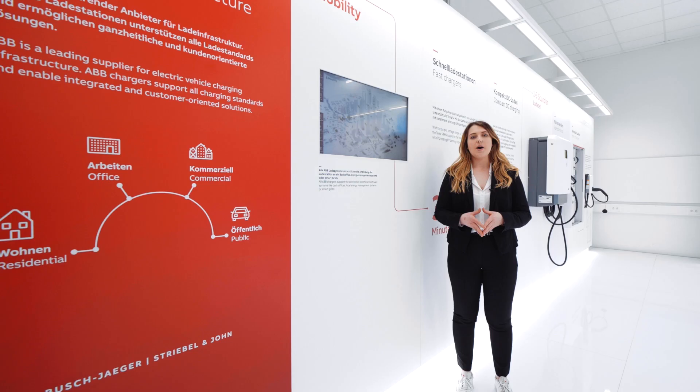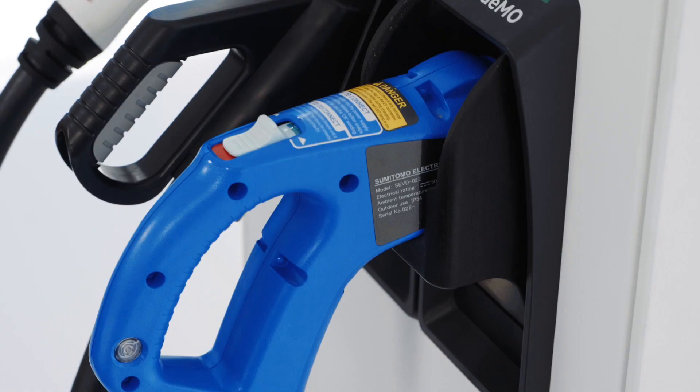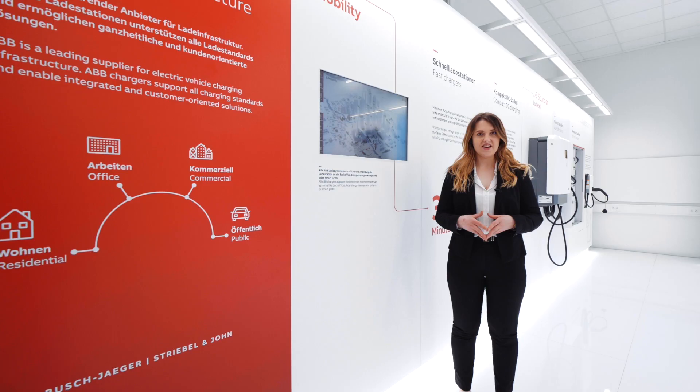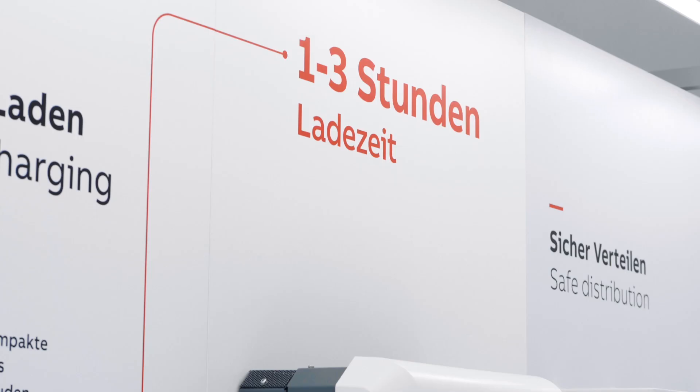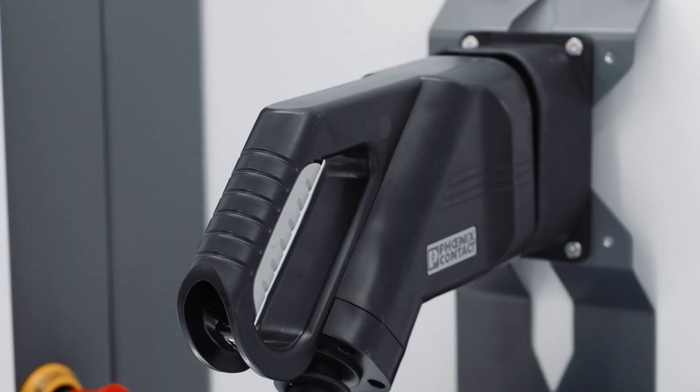ABB offers a wide portfolio of charging solutions for a smart city, from highway to home. The Terra 54HV Multi-Standard Fast Charging Station can charge vehicles with up to 50 kW direct current. The DC Wallbox is a compact DC fast charger with a charging power of up to 24 kW.